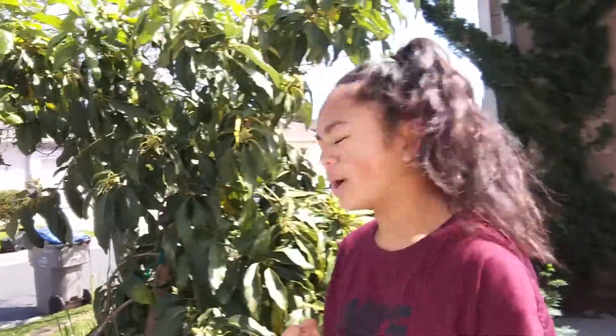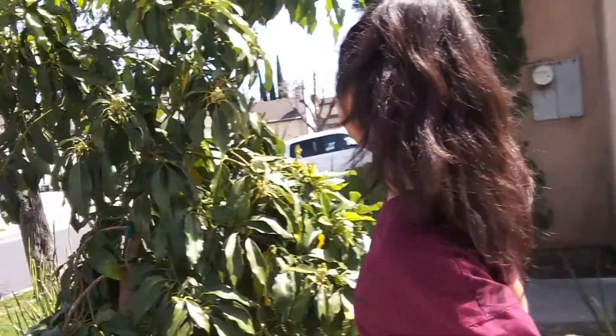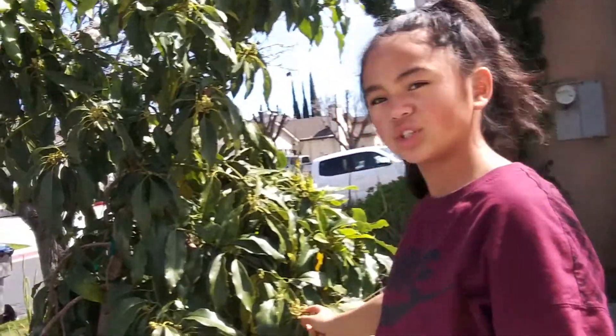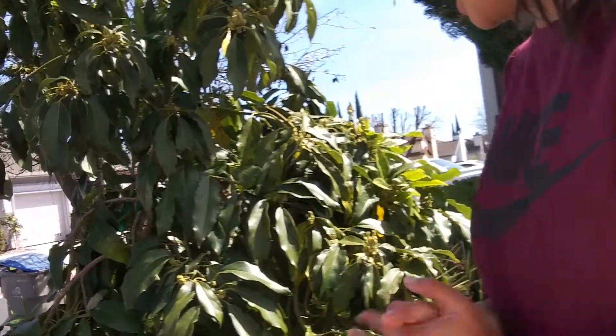Right now at the moment it has no avocados — none have sprung out yet — but it will take about four to six months till an actual avocado grows. Now as you can see, the tree is kind of leaning a bit, showing that it is growing faster. And if you take a close look, these are the flowers that bloom — take a little close look right there.